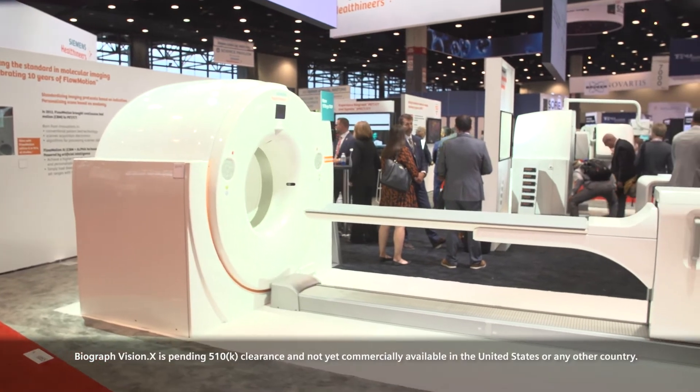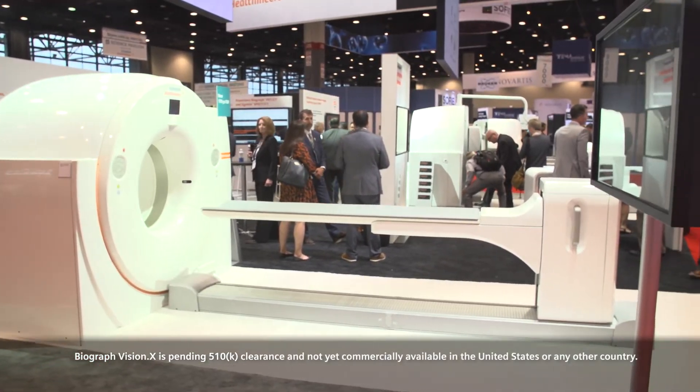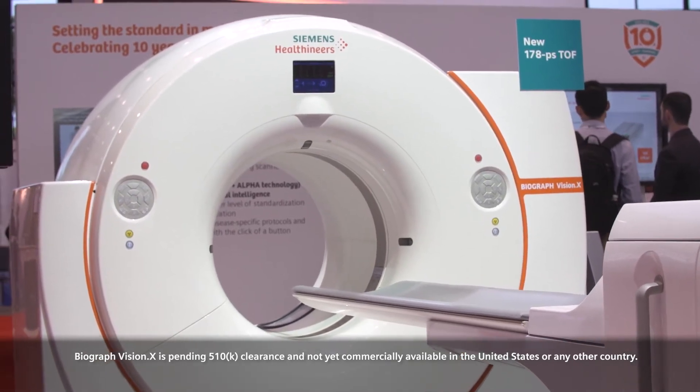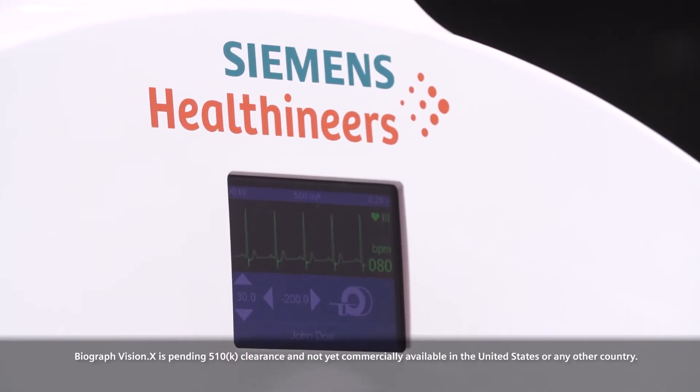The Biograph Vision X leverages our Biograph Vision PET CT platform. This innovation takes that detector electronic assembly to the next step. We're always optimizing our technology and looking to improve and enhance its performance, and by looking at the entire imaging chain we were able to enhance it to achieve this type of performance — improved 178 picosecond performance.